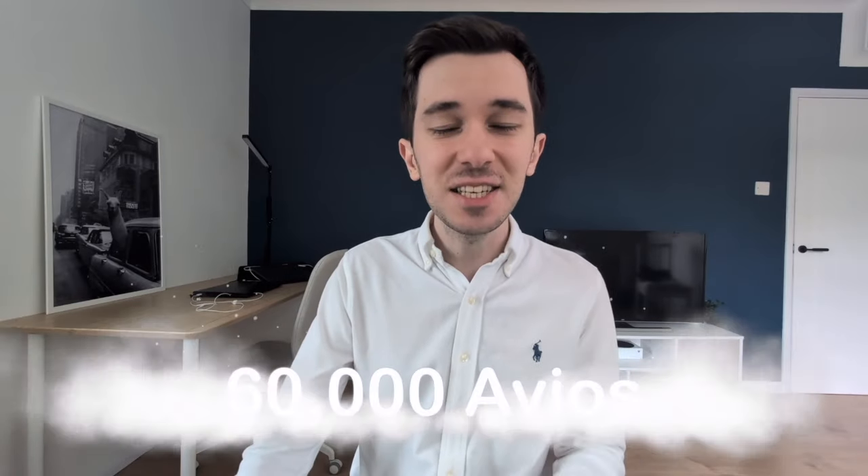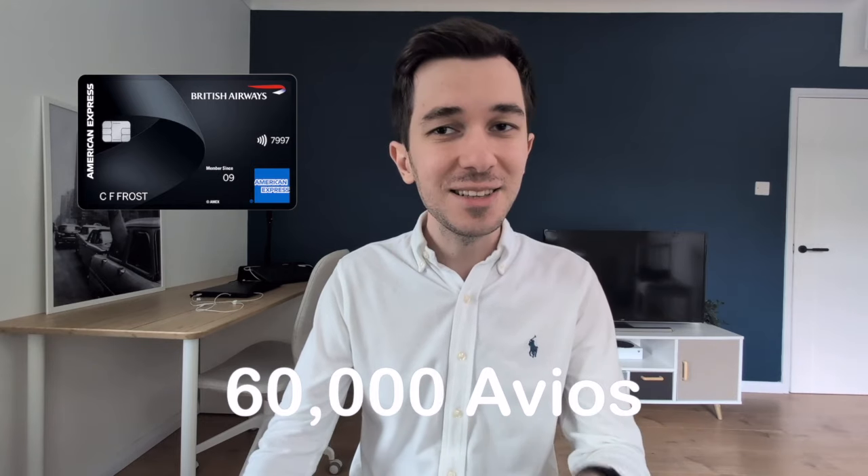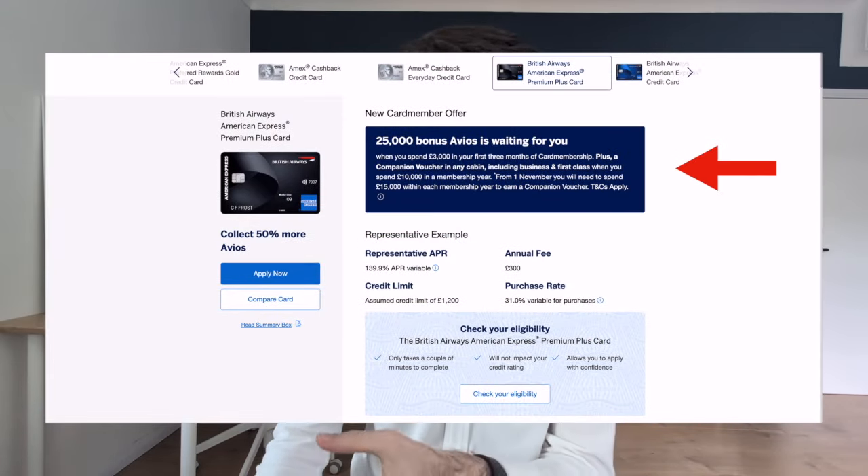Amex is once again offering a 60,000 Avios welcome bonus on its British Airways Premium Plus card. At the same time, this credit card has recently undergone some changes which I definitely would not call positive. So in today's video, I'm going to give you a quick overview of the British Airways Premium Plus in its current state, and then we're going to talk about this very generous welcome bonus, what the eligibility criteria for it are, how to actually access it because you won't really see it if you just go on the Amex website, and how much 60,000 Avios might be worth. I'm also going to share some of my personal strategy around this card because I used to have it more than two years ago and decided to get it once again now.